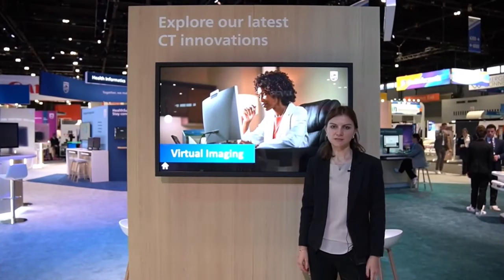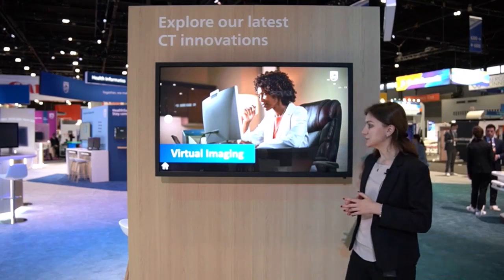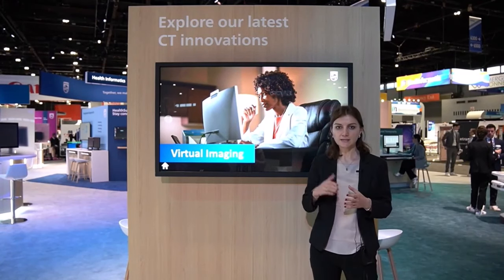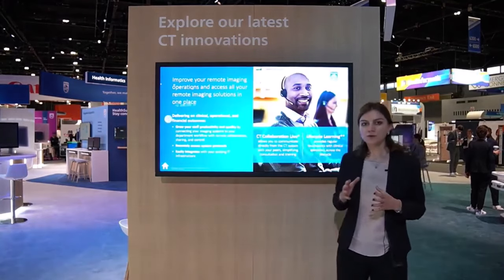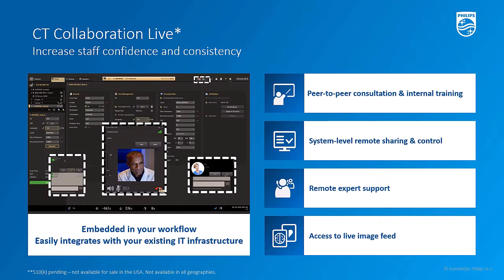Hello everyone, I'm Sechil Lahcu from the CT product management team, and today I'll be telling you more about the new technology we are introducing at RSNA this year. When we speak with clinical teams across the globe, we often hear about challenges around staffing shortages, high staff turnover, and difficulty maintaining knowledge within the team. This is exactly why we built Virtual Imaging, which has two main components: CT Collaboration Live and Lifecycle Learning.